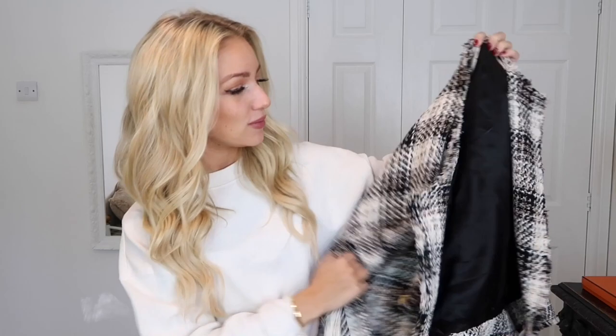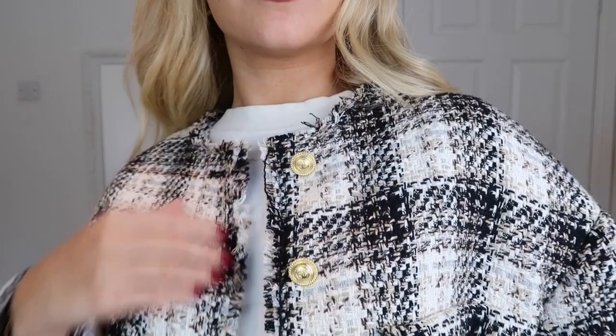So the first jacket is this bouclé jacket from Zara. I love that it's very Chanel-esque — you'll see what I mean when I put it on because it has these really nice gold buttons on it. I think that really dresses it up and makes it look a lot more expensive than it was, although it was pretty pricey for Zara. But I felt it was worth it because I really liked the look and feel of it and I know I'll get a lot of wear out of it.